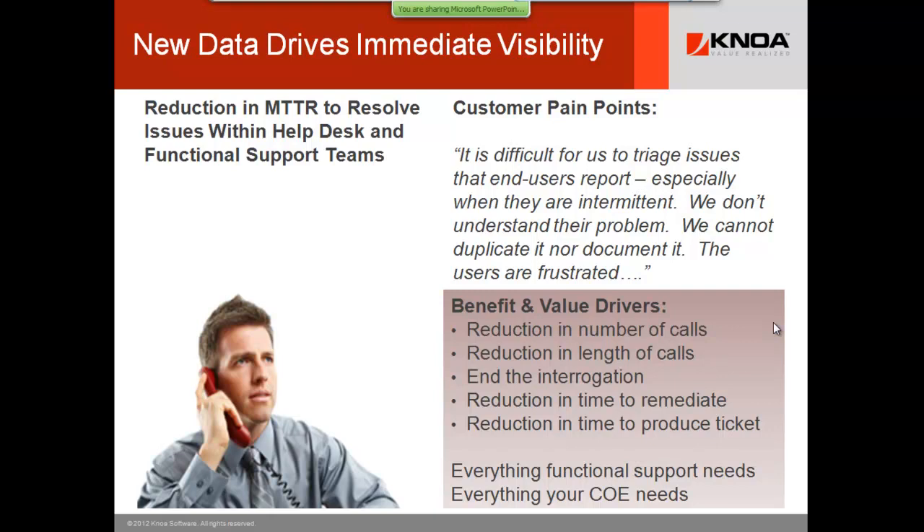If it is a user error, depending on your organization, you may have a center of excellence you flow things to. We have customers that save over a million dollars per year in operational benefits due to this reduction. We're not trying to eliminate friends in IT service and support — we're trying to empower you to be more productive, show the organization you're doing more with less, and enabling you to take on a larger role.